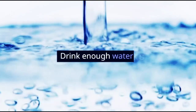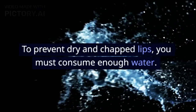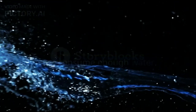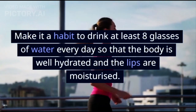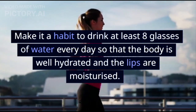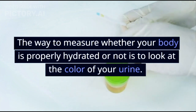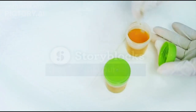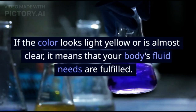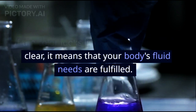3. Drink Enough Water. To prevent dry and chapped lips, you must consume enough water. Make it a habit to drink at least 8 glasses of water every day so that the body is well hydrated and the lips are moisturized. The way to measure whether your body is properly hydrated is to look at the color of your urine. If the color looks light yellow or is almost clear, it means that your body's fluid needs are fulfilled.